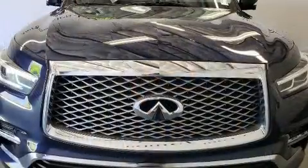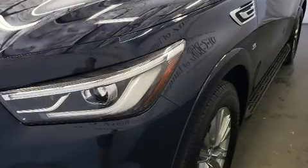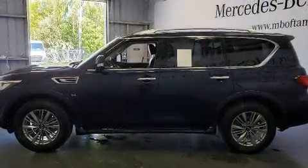Infiniti prioritized comfort and style by including automatic dimming door mirrors, heated steering wheel, power moonroof, a power liftgate, rain-sensing wipers, and more.